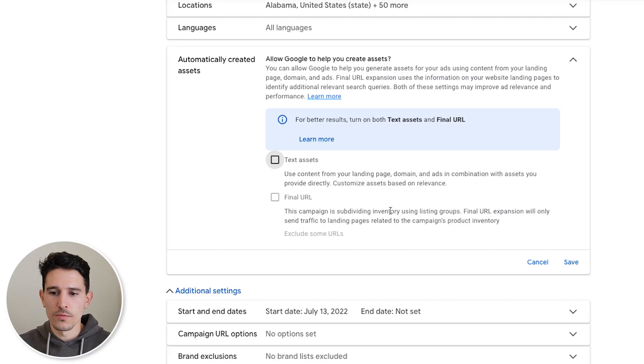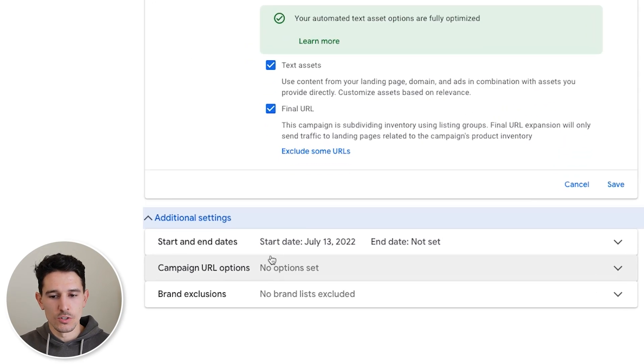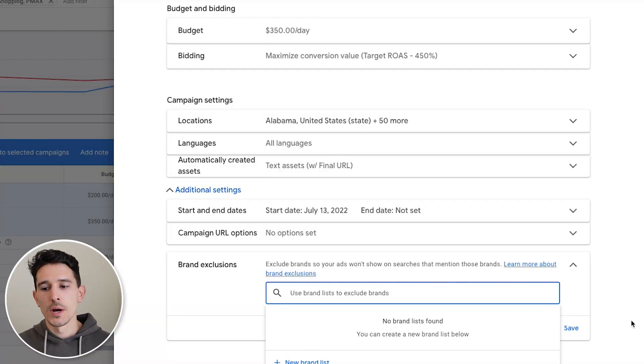For automatically created assets, this depends on your situation. If you have a very complicated brand or a unique individual product, I would not allow these expansions — just untick them and let it go. However, in our case we're selling a fashion brand, mostly a retailer, so we are comfortable allowing text asset and final URL expansions. Moving down, you don't need to set start and end dates. Campaign URLs don't need to be set if you use a tracking template at the account level. We do not exclude any brands unless your brand name is very similar to a different commonly used word.